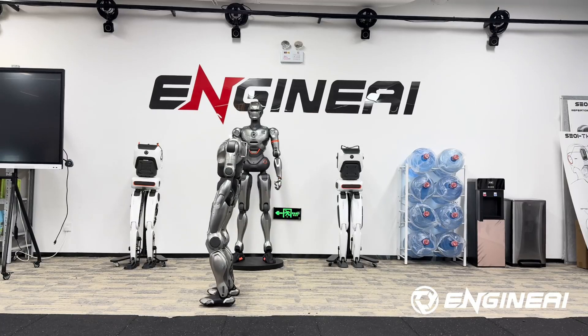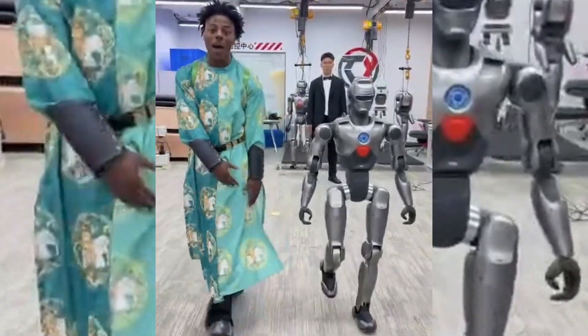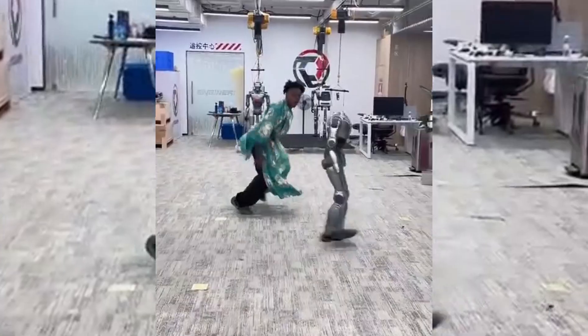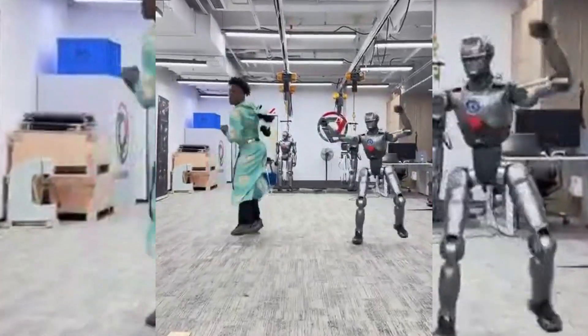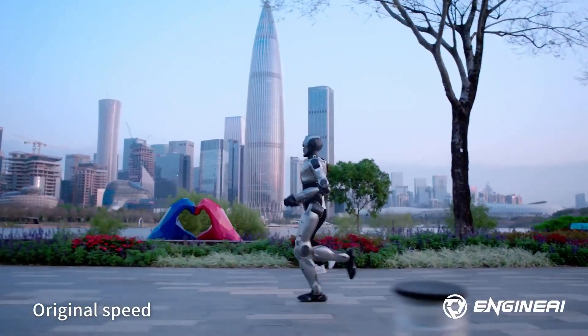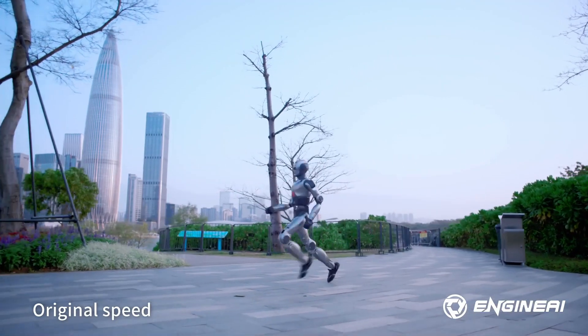I'm going to give you the full features of the insane humanoid robot that had iShowSpeed absolutely losing his mind in China. You've probably seen the viral clips of Speed backflipping with this thing, dancing, even doing simulated combat. But how advanced is this robot, really? What makes it stand out in the crowded world of humanoids? How much does it cost, and can it do tasks on its own or is it remote-controlled?